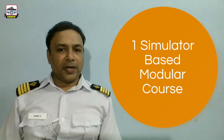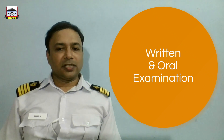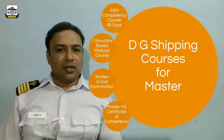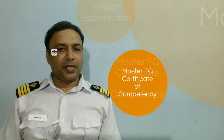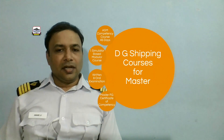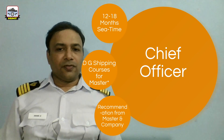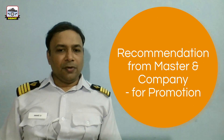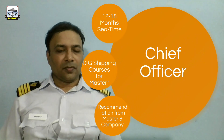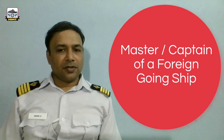This is followed by a simulation-based modular course, and further followed by written examinations and oral examinations at MMD. Upon successful completion of all these, the candidate gets a Master's Foreign Going Certificate of Competency. With this certificate in hand, the Chief Officer is now eligible to become a master. They would have to further sail as Chief Officer and get a recommendation from the existing master and the company before being promoted as a captain. Upon promotion, the Chief Officer takes over command of a ship and becomes the master or captain of a foreign going ship.